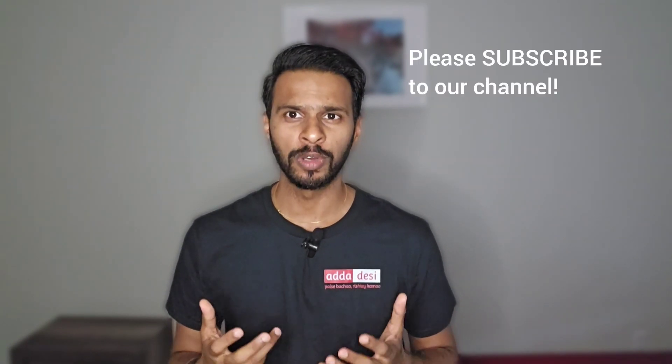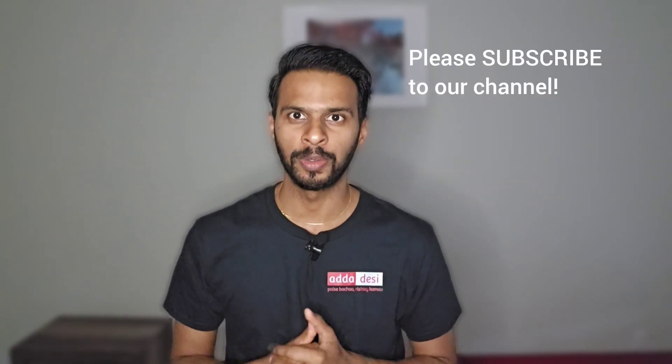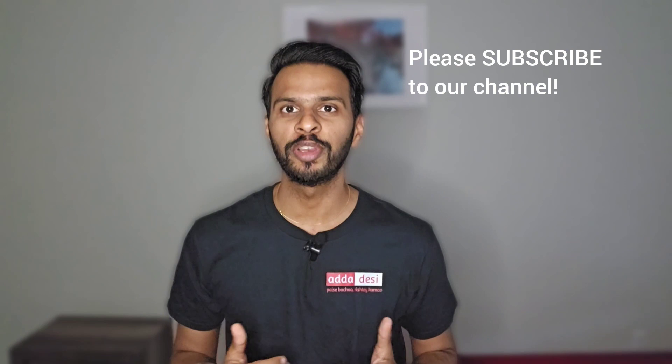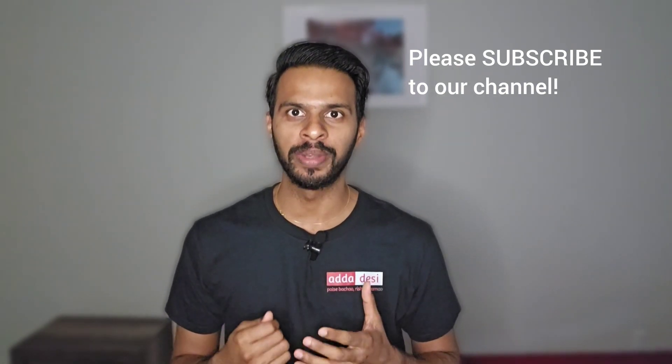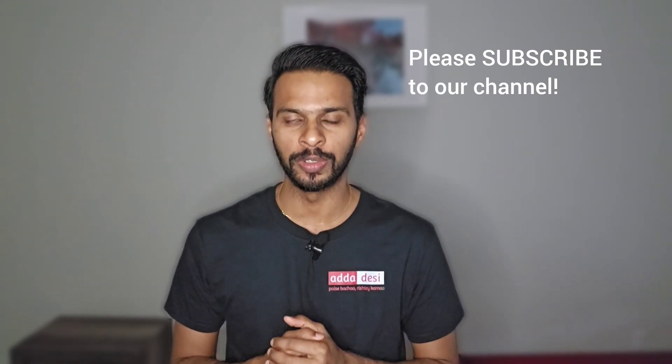But before we start, I have a small request. If you like the work we do, then please consider subscribing to our channel. This is completely free for you, but it will help us a lot with the YouTube algorithm and it will keep motivating us to make such informative videos in the future.